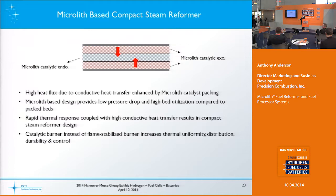Switching gears, we're going to talk about the Microlith steam reformer technology. We actually have a very small unit at our booth at D76/1. Our technology essentially is a tube within a tube: in the center tube you have the endothermic steam reforming catalyst, and the annulus around it has the exothermic catalyst — a catalytic heater or catalytic oxidizer — to provide the heat the steam reforming reaction requires. These designs typically have lower pressure drop and higher bed utilization compared to bead or packed bed type catalysts.